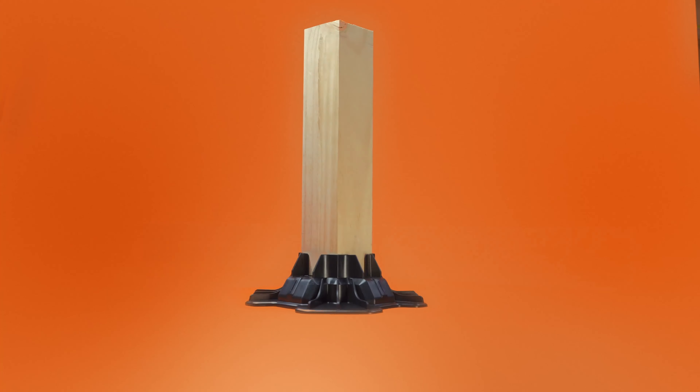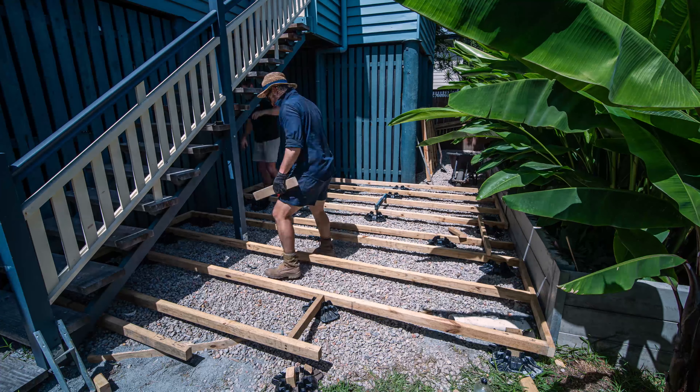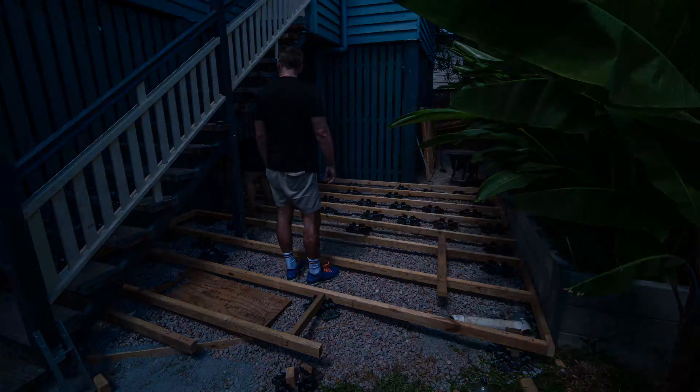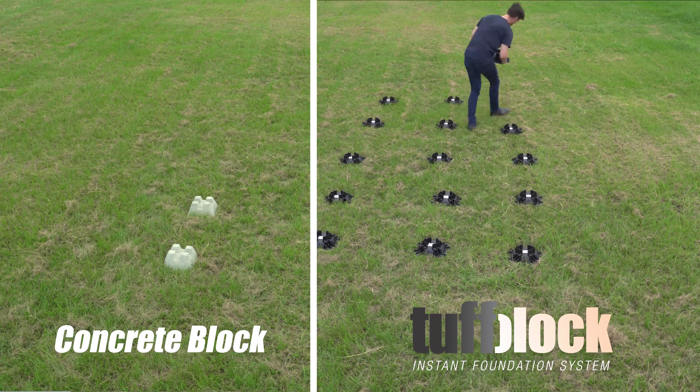We've completely covered whatever the situation. With the weight reduction and variable joist and post sizing options, it makes building a deck super easy and fun. Just watch how much quicker it is to lay out a standard 6-joist deck using Tough Block than concrete.